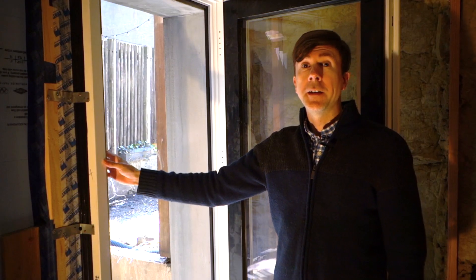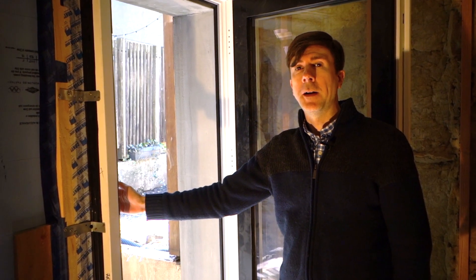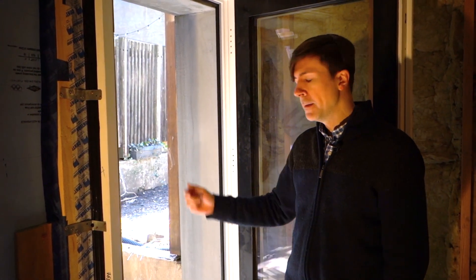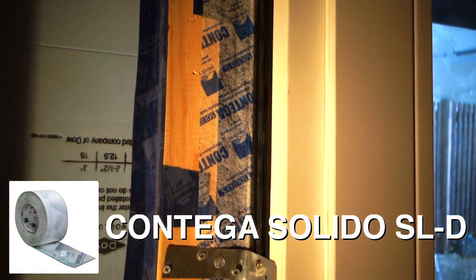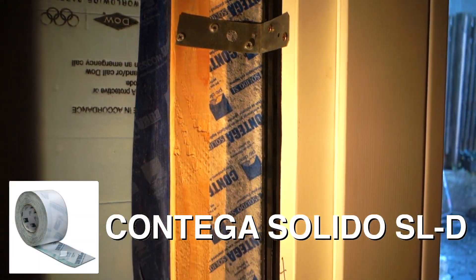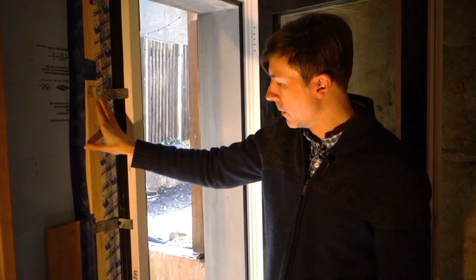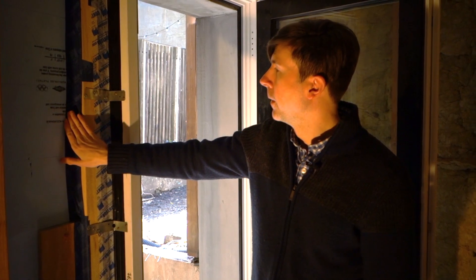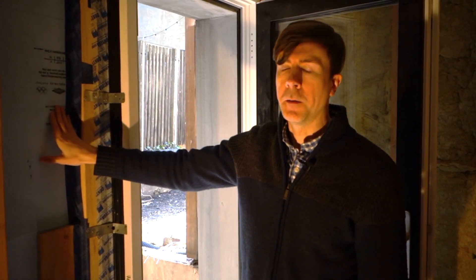The door frame on the exterior is over-insulated by the EFIS — it's a two-inch EFIS return at the jambs and the head. We're using double-sided tape from 475 that connects from the outside of the frame to the interior framing, which is then taped into our continuous air barrier with the insulation.